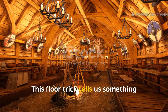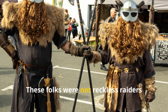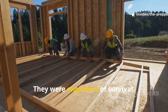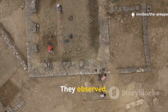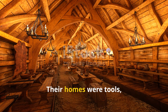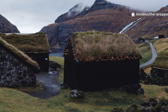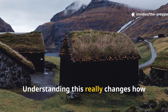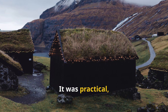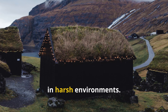This floor trick tells us something important about Viking society. These people were not reckless raiders living on brute strength — they were engineers of survival. They observed, tested and refined solutions over generations. Their homes were tools just as much as their ships. Understanding this really changes how we view the Iron Age. It wasn't primitive. It was practical, efficient and deeply informed by lived experience in harsh environments.